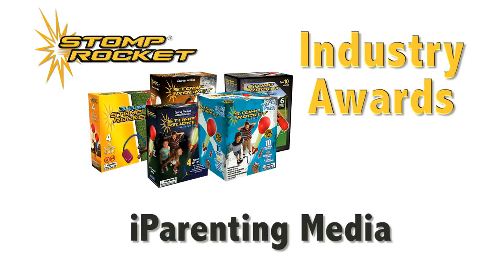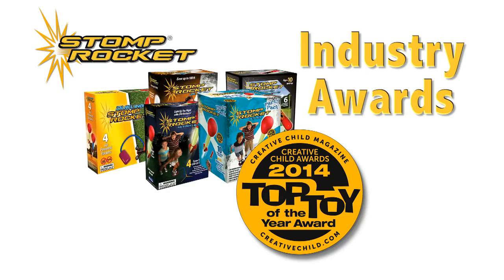They've won lots of awards from industry experts, including iParenting Media, Dr. Toy, and Creative Child Magazine.